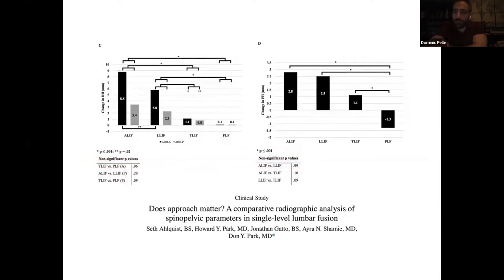When we look at foraminal height, T-lifts do great, and so do lateral and ALIF surgeries — all much better than posterolateral surgeries. Change in disc height is obviously best with an ALIF because you can put a taller graft in with better access. But both ALIFs and lateral fusions are better at restoring segmental lordosis and overall lumbar lordosis compared to T-lifts or posterolateral fusions, and lumbar lordosis is a rather important thing to pay attention to.